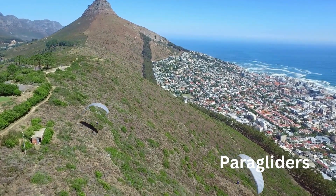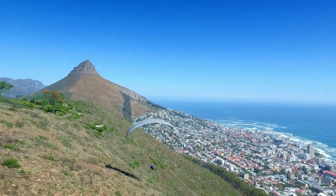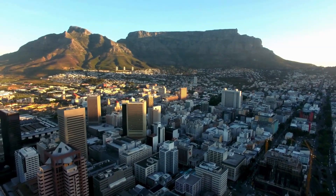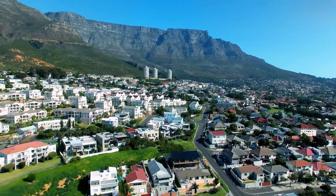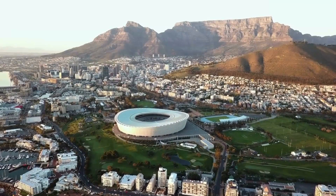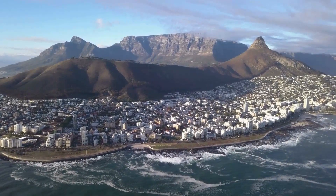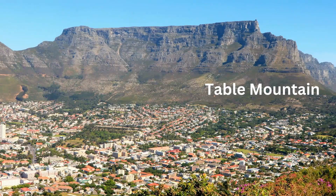If paragliding is your thing, you can actually do that in Cape Town. Here we see a beautiful view of some brave paragliders. You can see Table Mountain in the distance. It's an iconic feature that earned its name as a result of millions of years of geological processes and erosion. Table Mountain, the majestic flat-topped behemoth overlooking Cape Town, is more than just a pretty face. It's a dramatic silhouette framed by Devil's Peak and Lion's Head. It has captivated visitors for centuries, but beyond its postcard-perfect looks lies a treasure trove of biodiversity, adventure, and cultural significance.